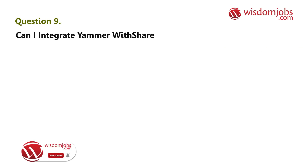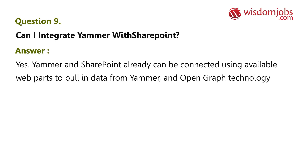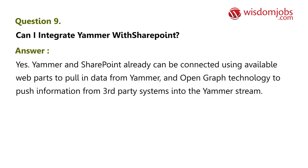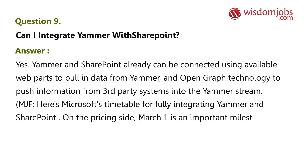Question 8: Will existing Yammer accounts still work? Answer: Yes. Question 9: Can I integrate Yammer with SharePoint? Answer: Yes. Yammer and SharePoint can already be connected using available web parts to pull in data from Yammer, and Open Graph technology to push information from third-party systems into the Yammer stream. Here is Microsoft's timetable for fully integrating Yammer and SharePoint.